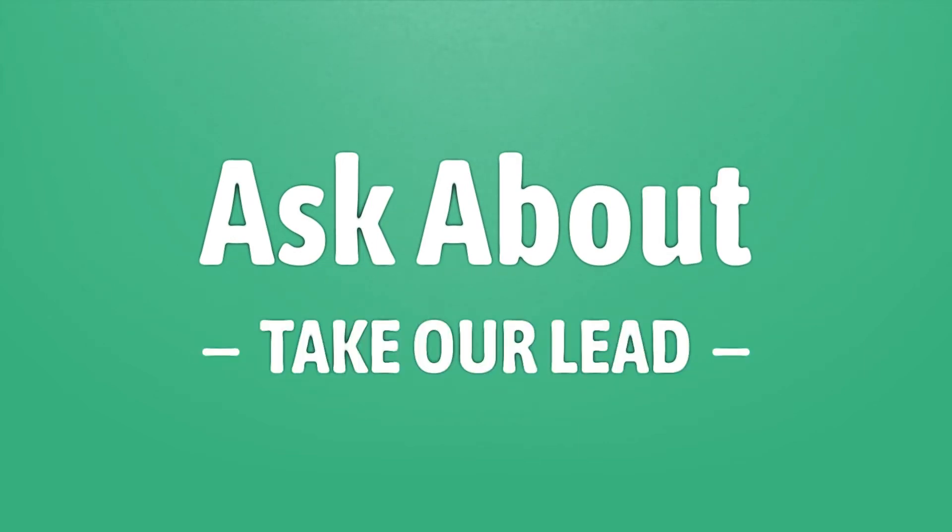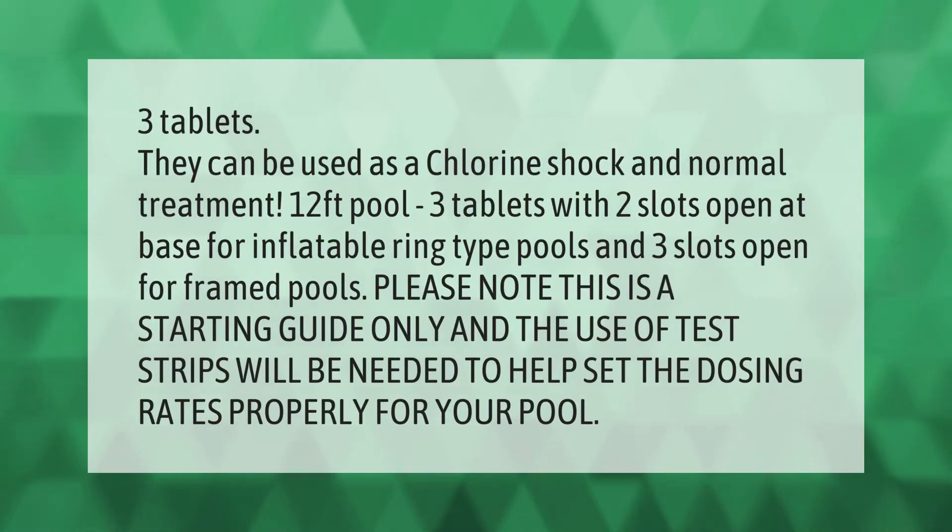Three tablets can be used as a chlorine shock and normal treatment. For a 12-foot pool, use three tablets with two slots open at the base for inflatable ring-type pools, and three slots open for framed pools. Please note this is a starting guide only, and the use of test strips will be needed to help set the dosing rates properly for your pool.